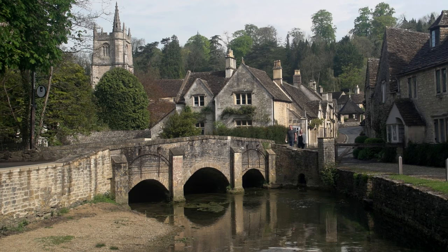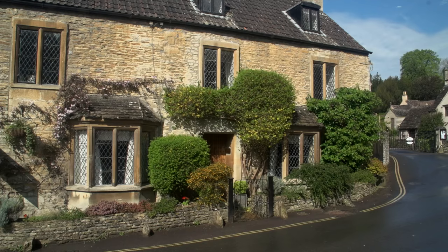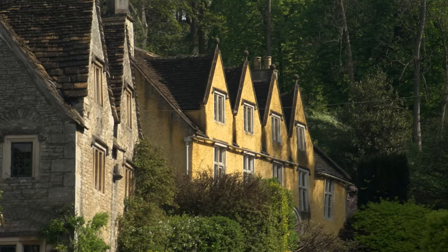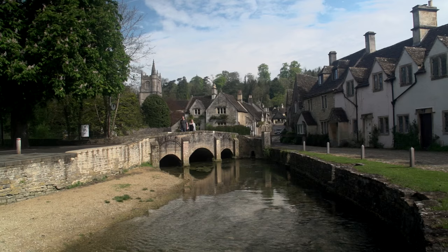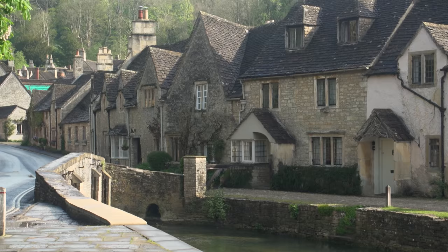It's Castlecombe, a perfect postcard village. Fortunately, we have arrived early in the day in the off-season, so it seems as if we have this little town all to ourselves. We can appreciate the exquisite beauty of this special place without any crowds or distractions.